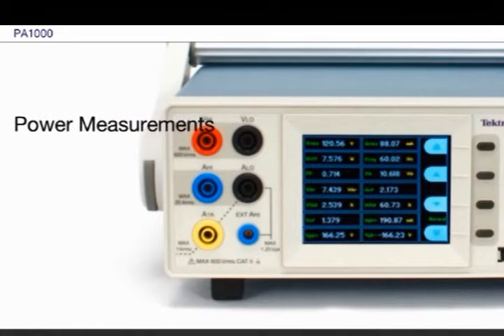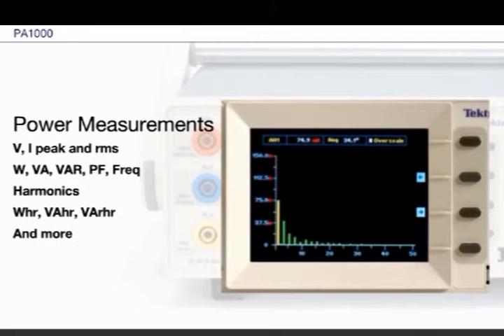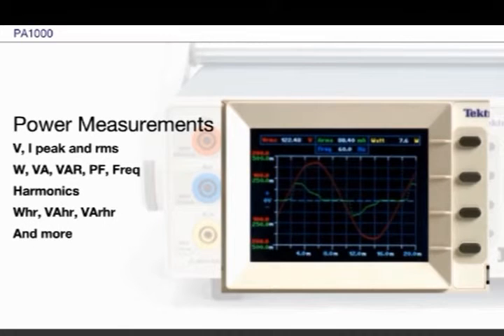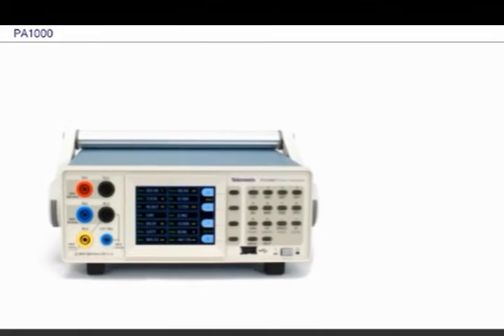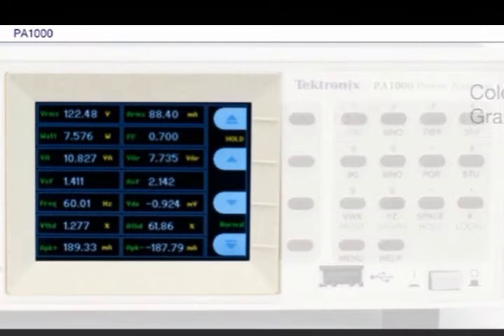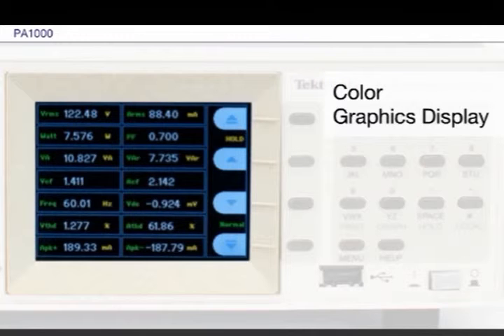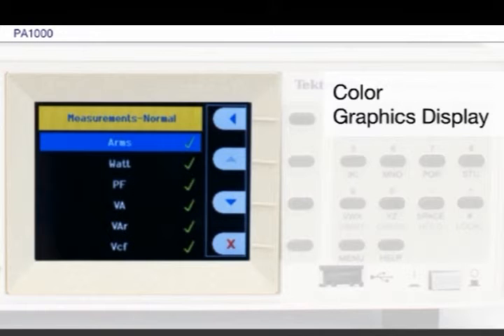The PA-1000 provides all key power measurements for single-phase devices, including harmonics analysis and energy consumption. It displays the measurements in formats you'll find instantly familiar and informative. The PA-1000 is easy to learn and use. Ease of use begins with its bright color display — you can view up to 14 user-selected measurement values on the main readout screen, or choose to zoom in to see only 4 in a larger font size. You can choose from a list of 24 measurements to customize the on-screen readout to show the parameters of interest to you.